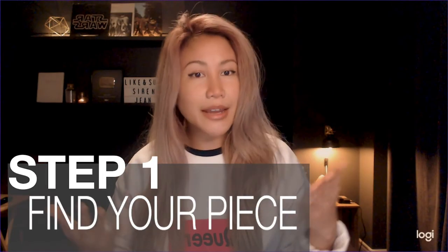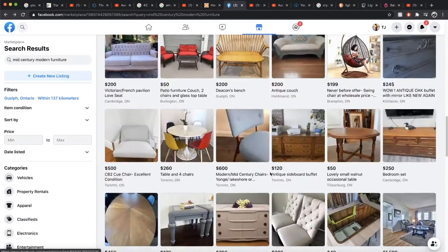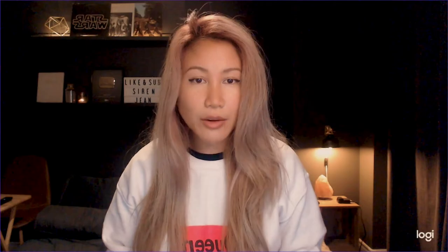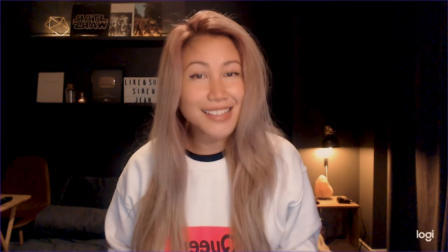We're going to look for second-hand pieces online, specifically mid-century moderns since they're making a comeback, and they're usually handcrafted with real hardwood - super high quality, and will probably last you a lifetime. Not only is this choice amazing for the environment by minimizing waste, but if you put enough effort into it, in the future you can always choose to resell it for equal or even greater value because it is a salvaged antique.